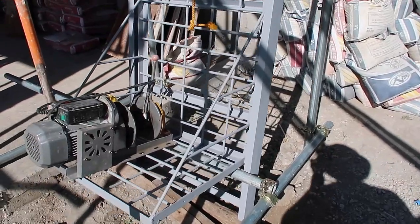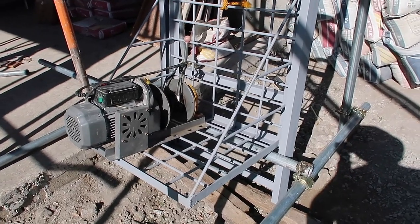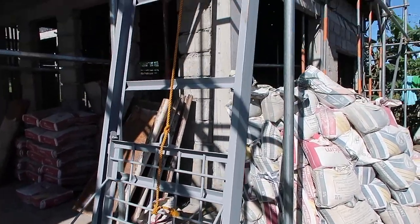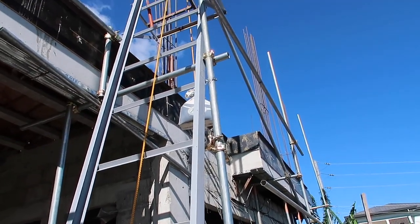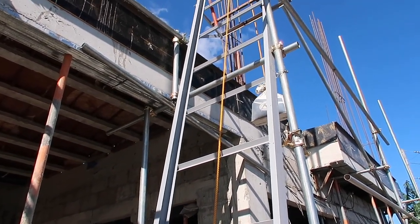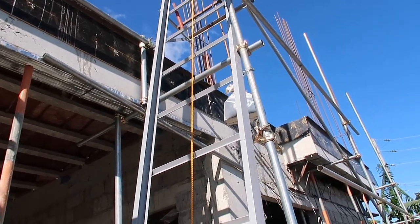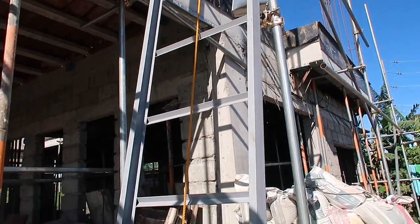We got this little contraption here — getting a better view of it. They had the motor up there trying to see if they could use it, but I think they're gonna use a counterweight on this little pulley system. They did weld in a bracket for the electric motor. I think they're gonna share one motor. I'm gonna climb up there in a minute and take a look at what's going on.